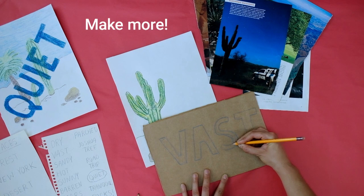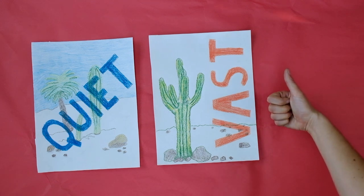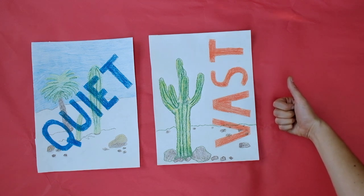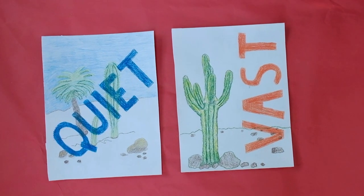Continue to make more image and text combinations. You're done! What kind of combination was created by your text and image? Is it a strange one? A funny one?